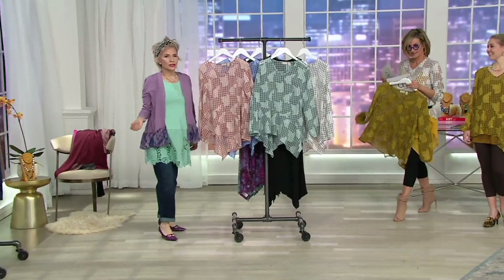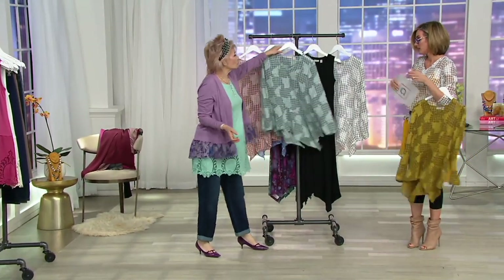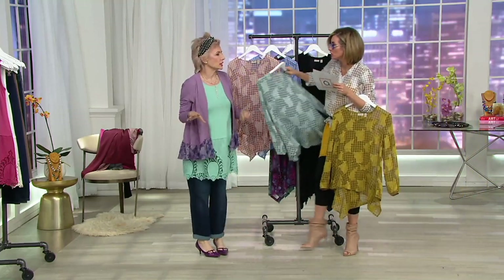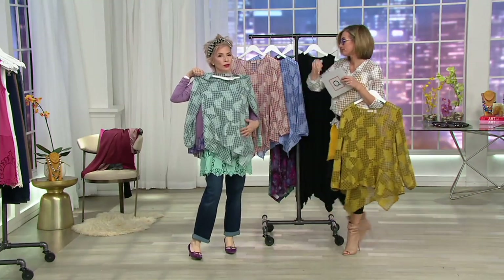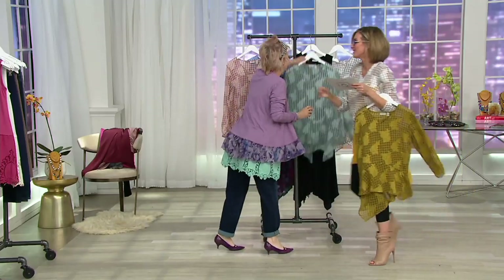Frosted Mint — all go back to black. It's most limited, by the way. Look how beautiful that is — all three of these go with all your black. Alabaster is the most popular.